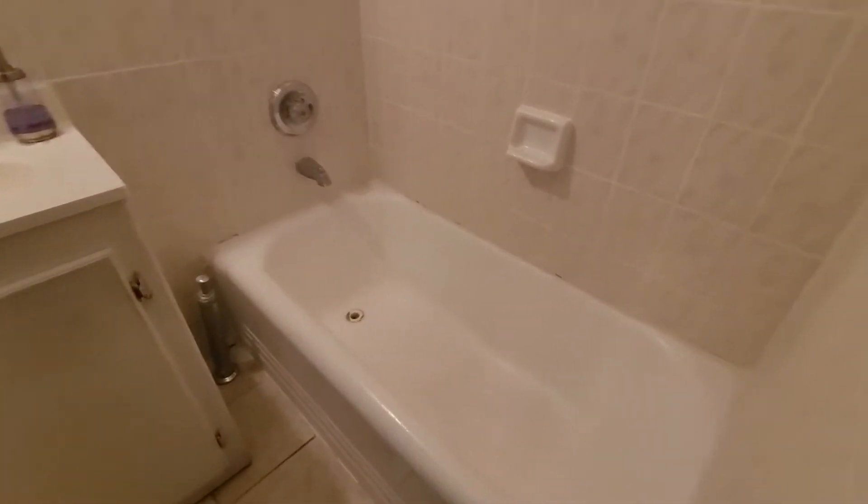And then we have a bathroom that is in really good condition and spacious. Moving on, we have our linen closet. Next to the closet we have our emergency exit.